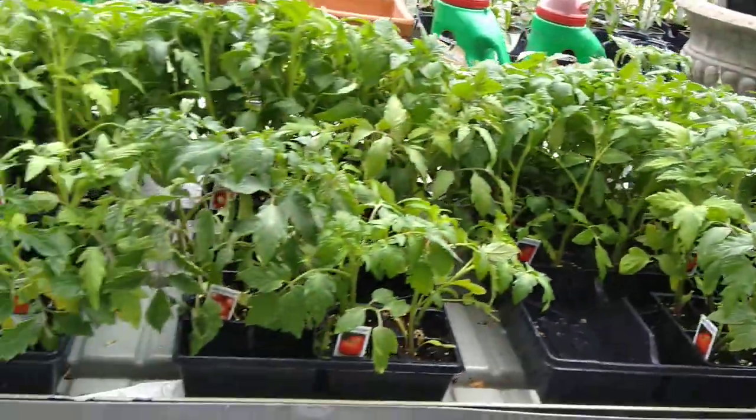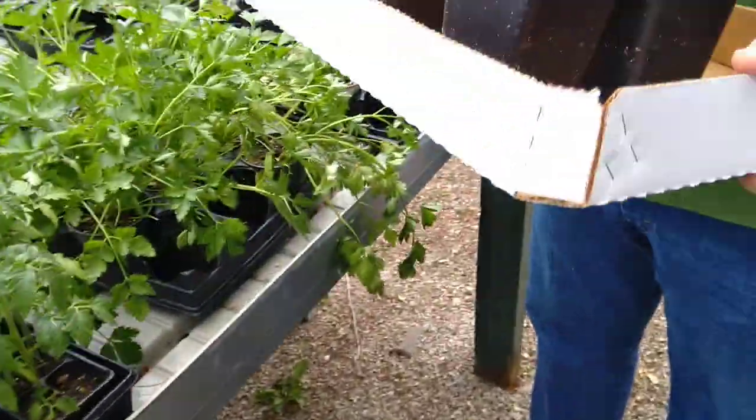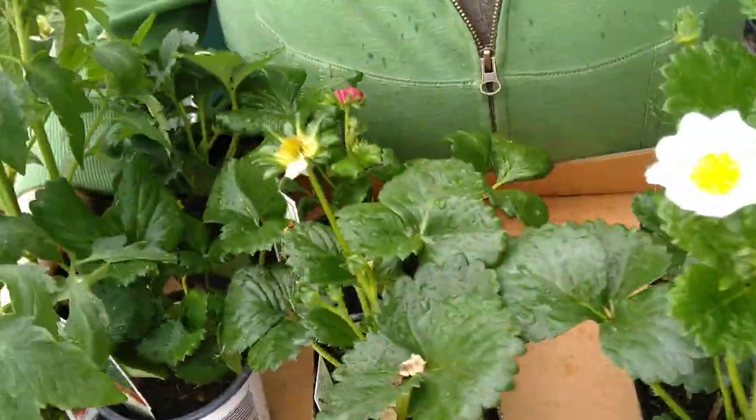Okay guys, we are here in the nursery and we got these vegetables. No, not vegetables — strawberry. Yeah, strawberry.